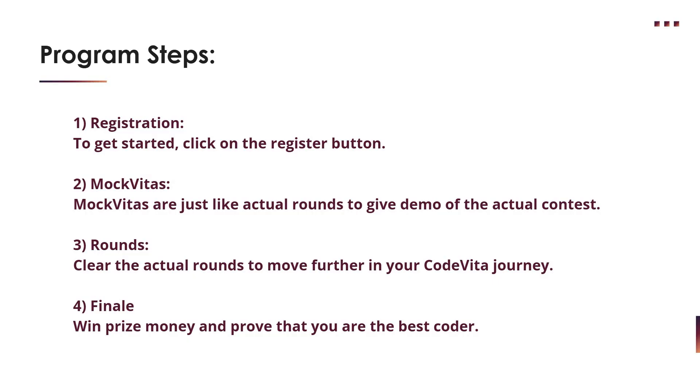Once registration is done, there will be MockVitas, where they conduct events or webinars and give a demo about the actual contest. Later there will be coding rounds, and you need to clear those rounds. The winners will be decided based on the best coders.